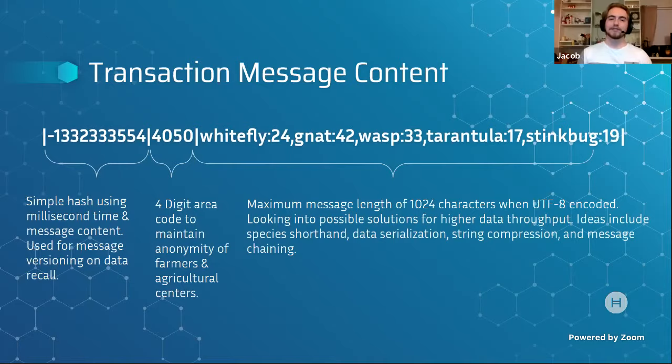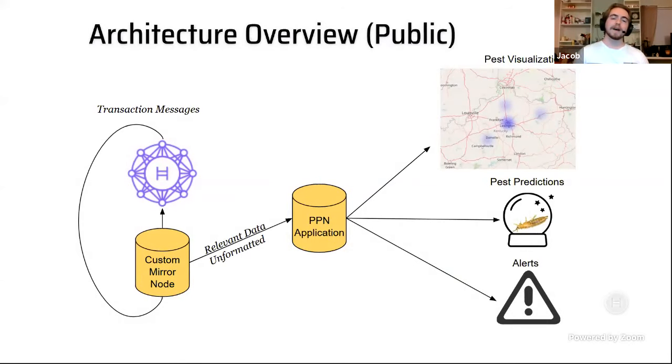After a message reaches Hedera and is passed along by a mirror node into their application, they can display a heat map of different pests in one area, provide pest prediction algorithms based on past and present data, and provide alerts to entomologists based on trends. A YouTube question from Megan asks how the public can actually have access to this data.